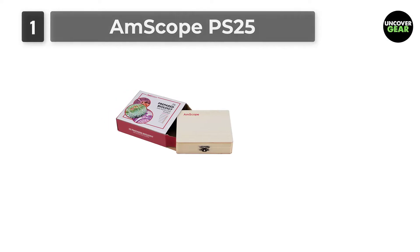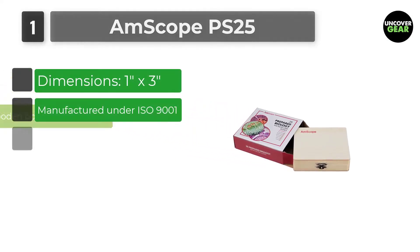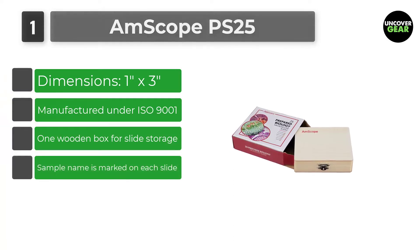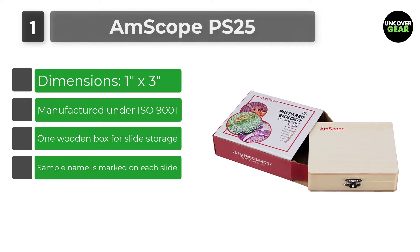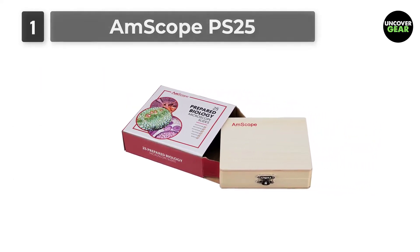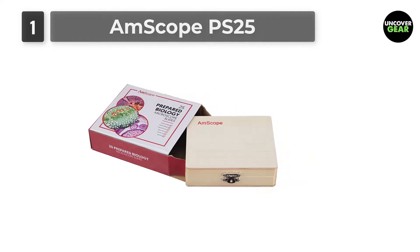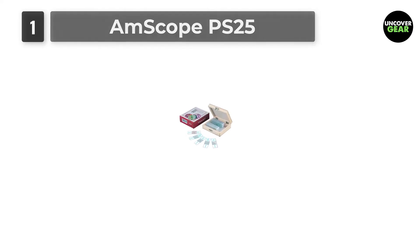Number 1: AmScope PS25. This is a 25-piece microscope prepared slide set of various plants, insects, and animal tissues. The slides are coverslipped and preserved in cedarwood oil. They are premium, accurately stained, and machine-cleaned slides that will give a sharp image. All slides are carefully labeled for easy reference and are arranged in a wooden box.